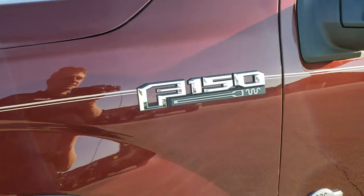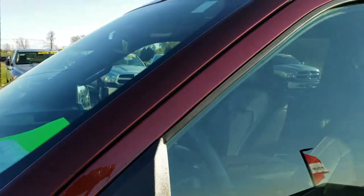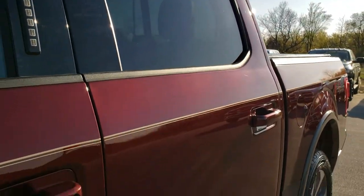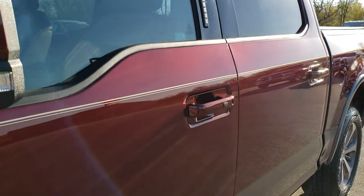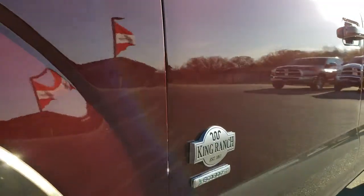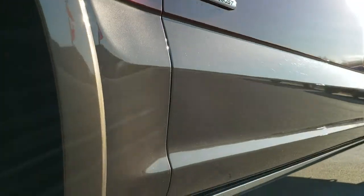Bronze Fire Metallic is the color. We shoot all of our videos in 1080p, so if you have HD capabilities on your computer, tablet, or smartphone device, turn them on right now because it is like you're right here looking at the truck with me. Definitely your best way to check out the vehicle and its condition before you even get here, so you can make a smart buying decision.